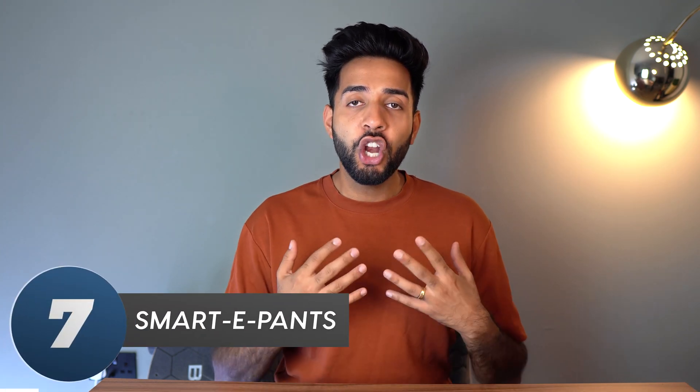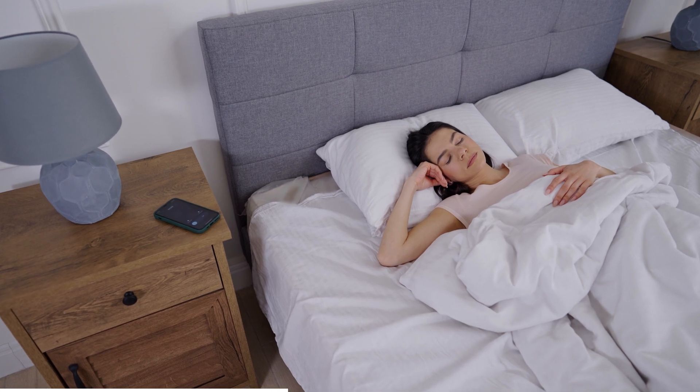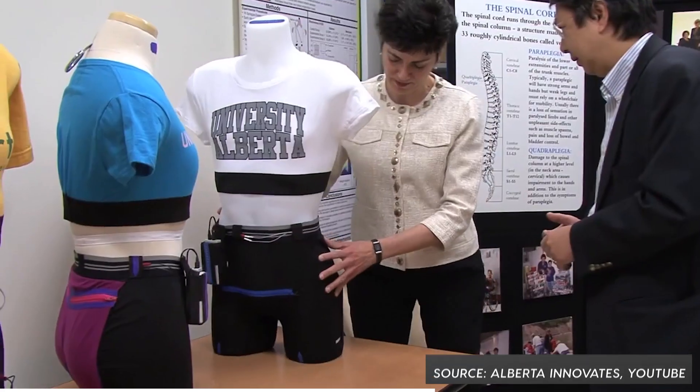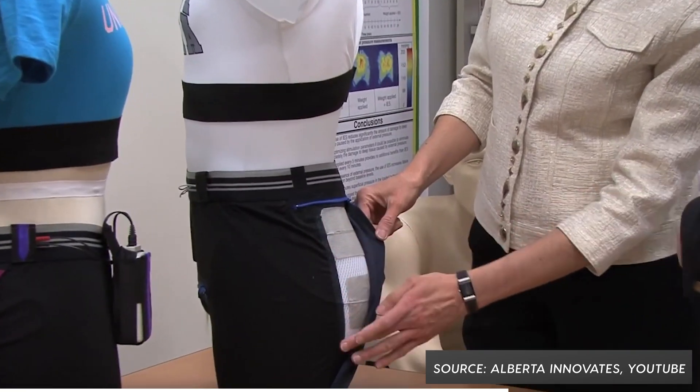Now we're moving on to the weird underwear that electrocutes you. You know when you undress in front of a new partner and take your trousers off — it can sometimes be a bit of a shock. But what if you had underwear that could deliver its own shock? These pants actually exist to prevent bed sores — what happens when someone lies in one place for a really long time. The skin can break down, it can cause infection, and it can cause the tissue to die.